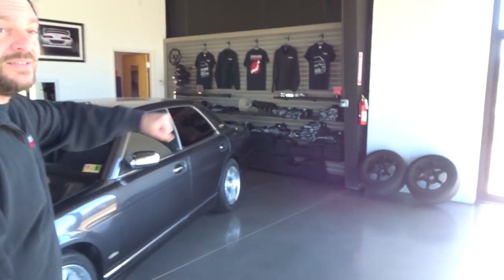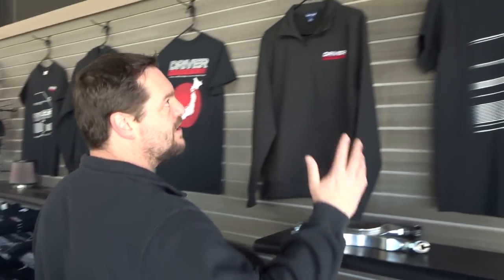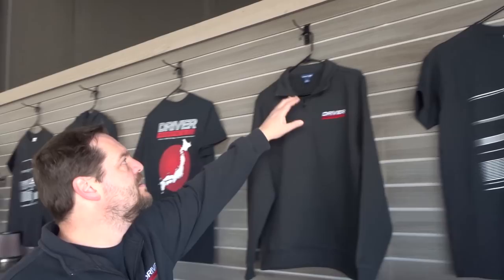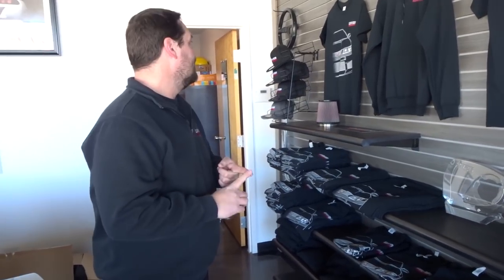Over here we've got our gear — t-shirts, hats, hoodies, quarter zips. These look more professional. We have two different styles right now and we're going to come out with more. Everything is premium quality — the hoodies are super soft, the shirts are sport tech. Check them out on our website under gear. We're going to do more designs: RX7, Supra — our four main things are Supra, GTR, RX7, and then Silvias and 180s, basically S-chassis.